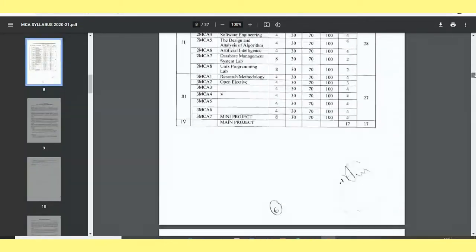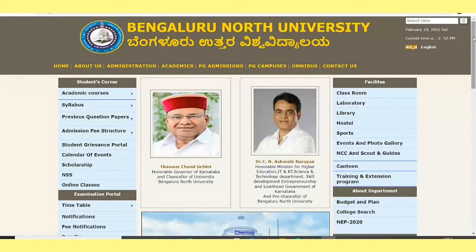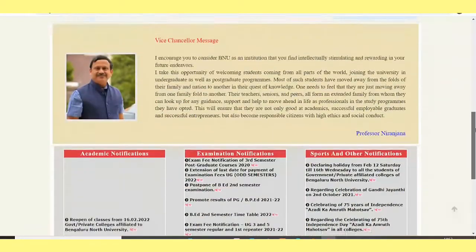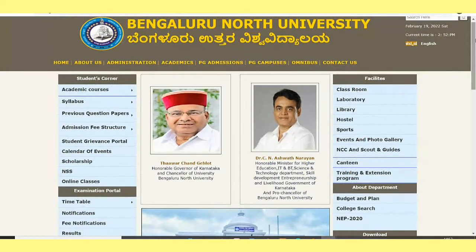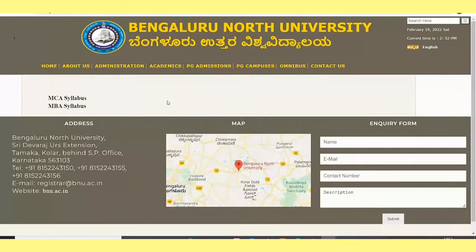In detail about the semester marks — everything is given, and the syllabus details are also given. Now let's see the Bangalore North University syllabus. Go to Google and type 'Bangalore North University MCA Syllabus', then click on the first link — that is bnu.ac.in. This is the interface of the website.